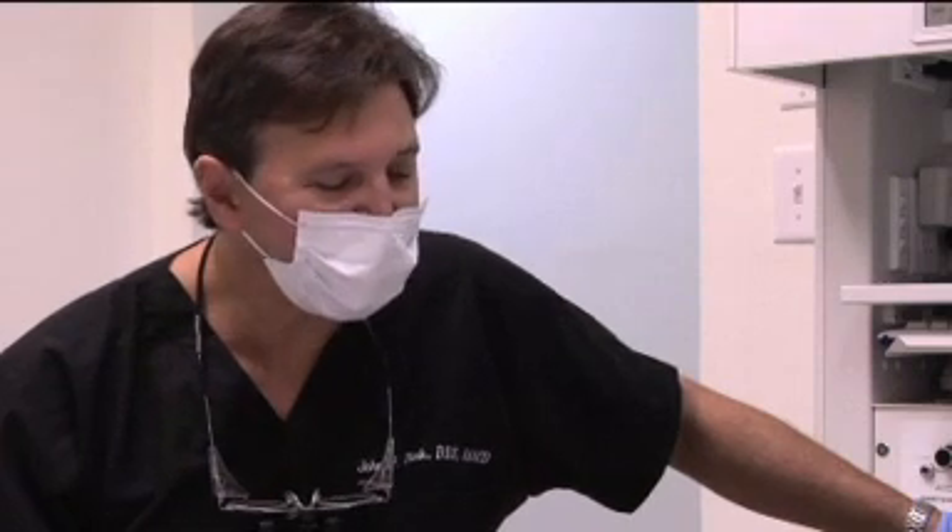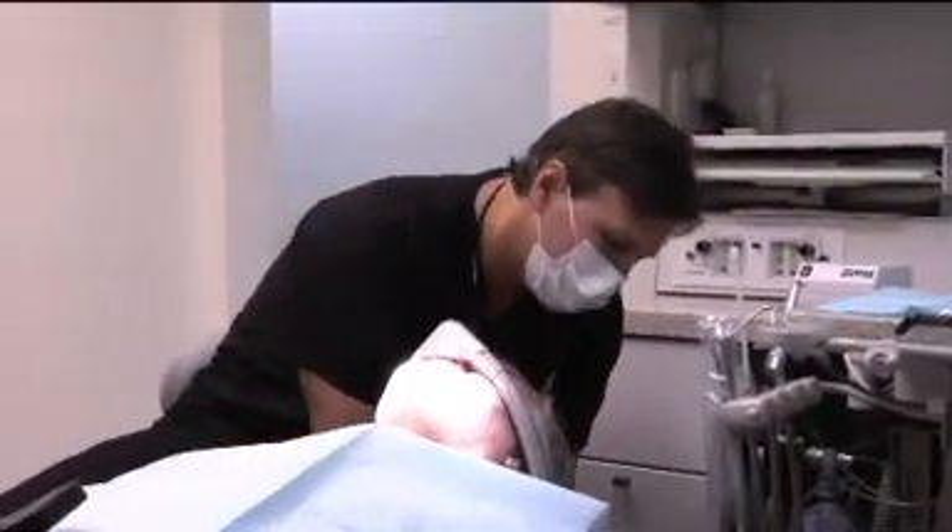The next level from movies is nitrous oxide sedation. Nitrous oxide is a safe, quickly reversible system that enables our patients to relax.